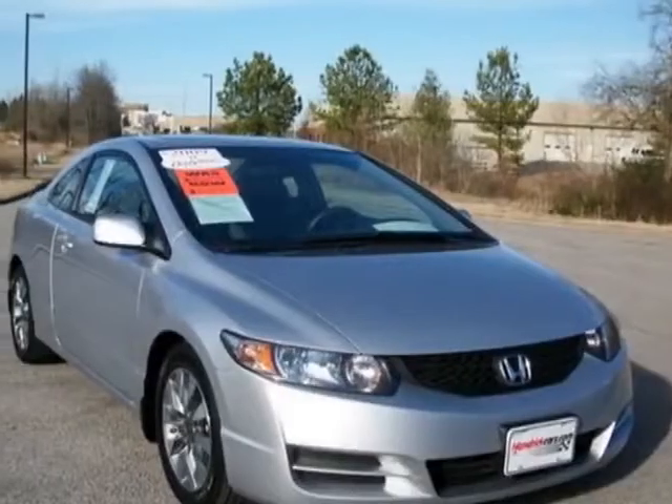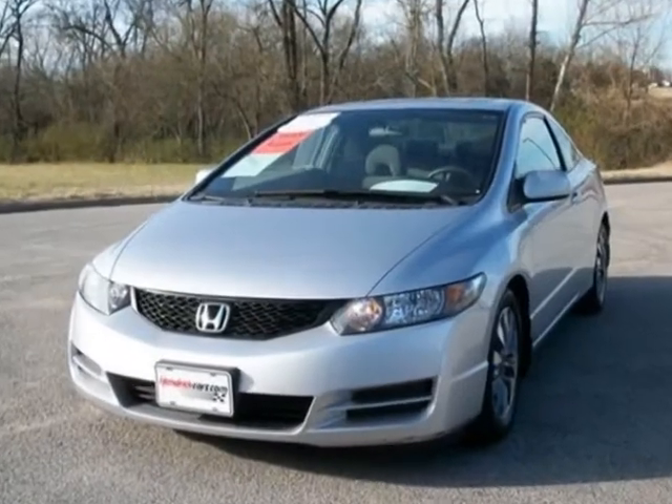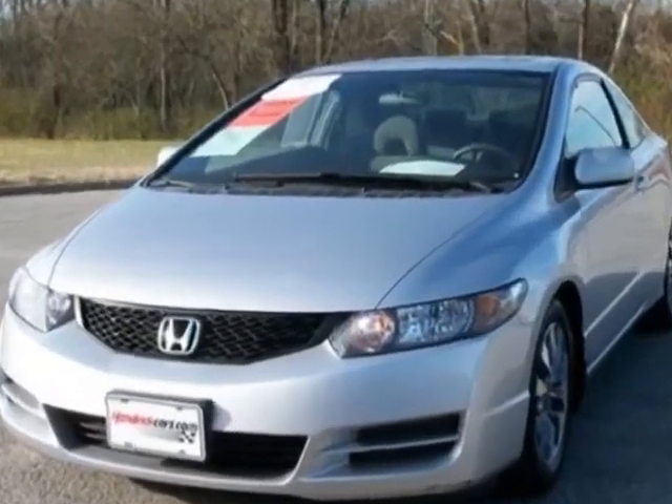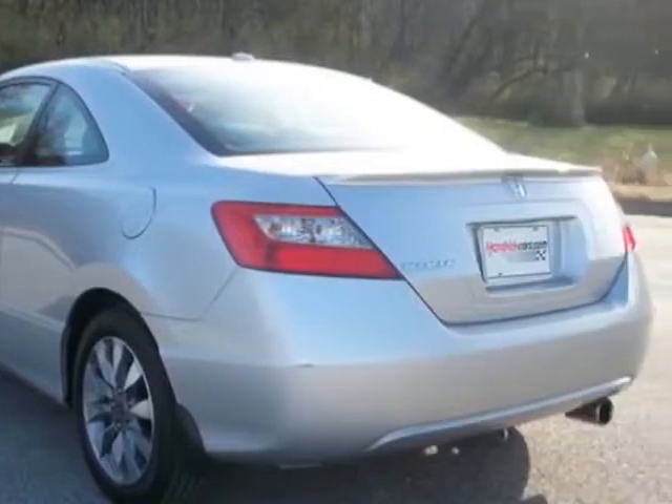Take a look at the certified pre-owned 2009 Honda Civic Coupe. Carfax has certified the Civic Coupe as having one owner. This Civic Coupe has just under 30,500 miles.